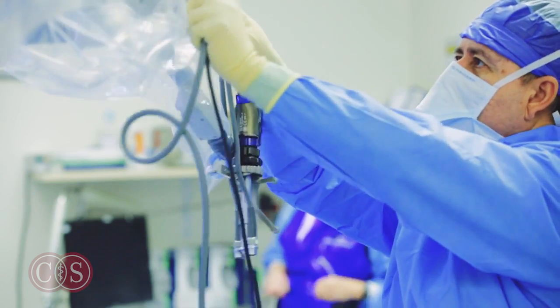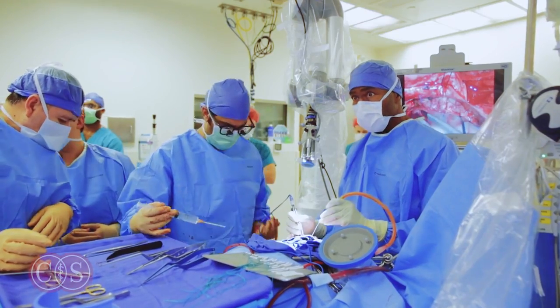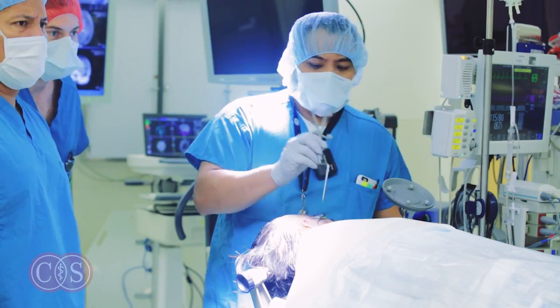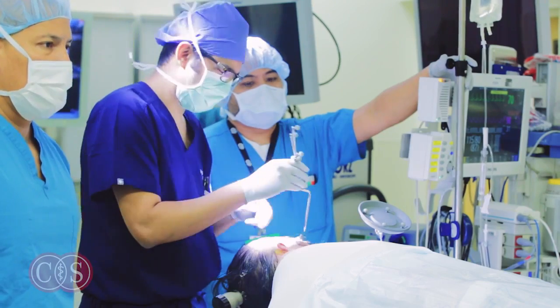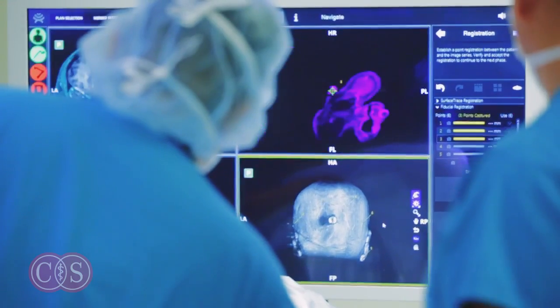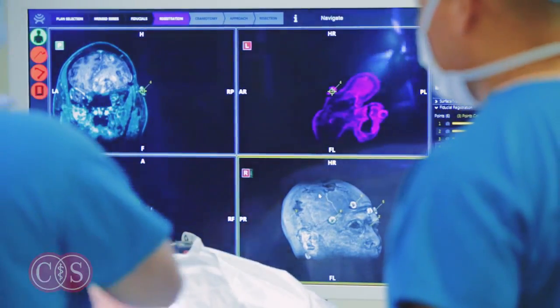One of the real advantages for us in having the Synaptic Bright Matter technology is that this technology allows us to be able to see those important pathways and where they are in the patient's brain before surgery, so that we can actually plan a safe corridor to sneak into the brain to avoid damaging or interfering with those pathways. More importantly, it allows us to basically have a heads-up display and see those pathways in real time during surgery.